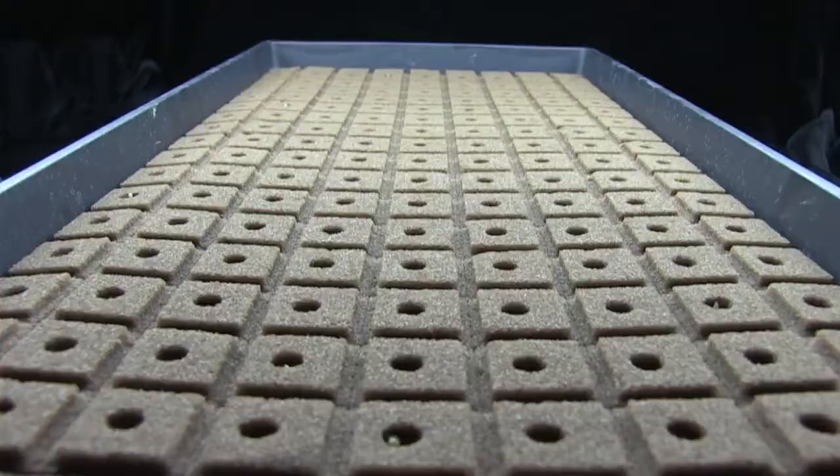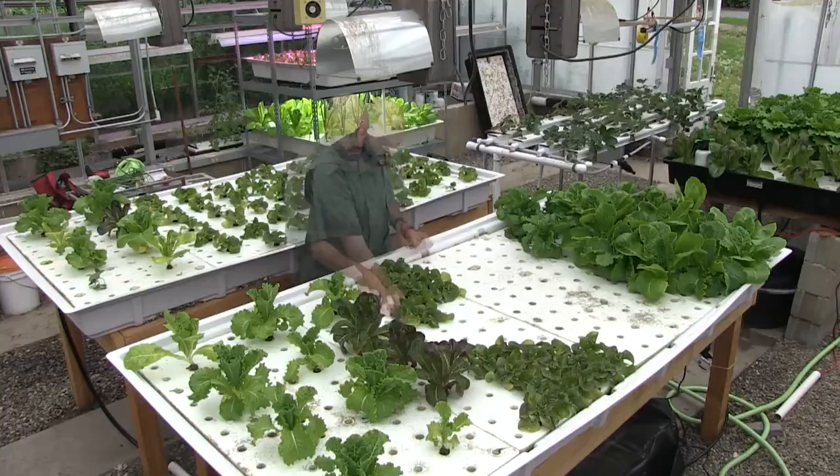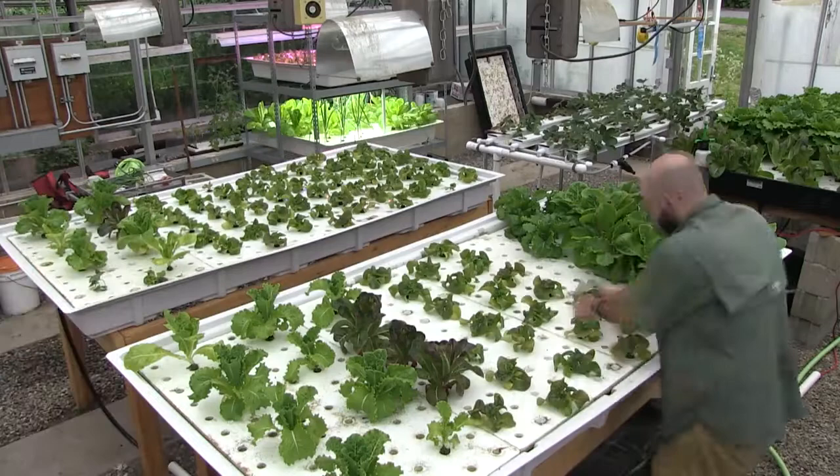We germinate all our seeds in a tray, and then two weeks later we plant them, and then two weeks after that we divide them and grow them to full market size right on campus in about six weeks.